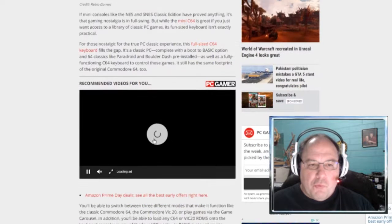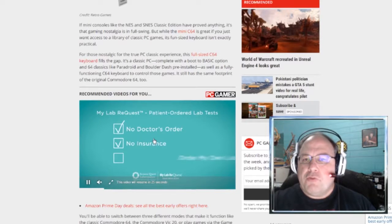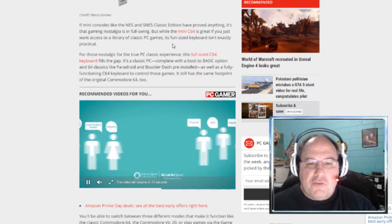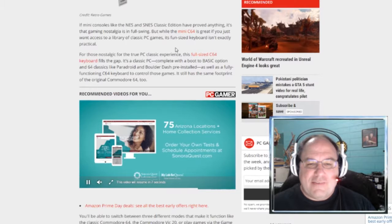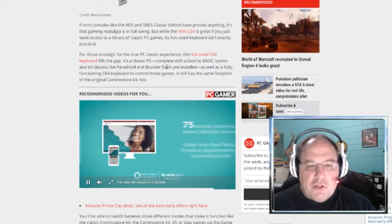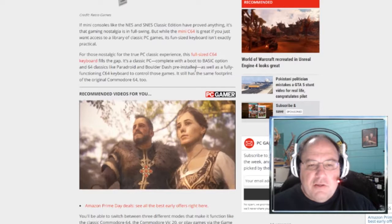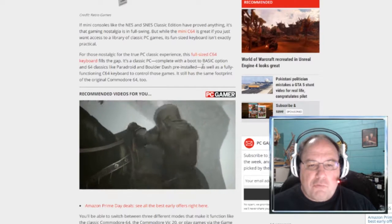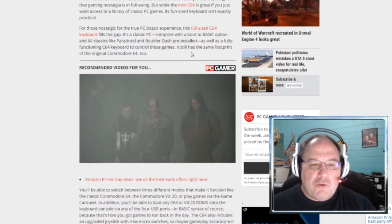I have a couple of articles on this, so we'll go over both — the links will be in the description. If mini consoles like the NES and SNES Classic Edition have proved anything, it's that gaming nostalgia is in full swing. But while the mini C64 is great if you just want access to the library of classic PC games, its fun-sized keyboard isn't exactly practical. For those nostalgic for the true PC classic experience, this full-size C64 keyboard fills the gap. It's a classic PC, complete with a boot-to-basic option and 64 classics like Paradroid and Boulder Dash pre-installed, as well as a fully functioning C64 keyboard to control those games. It still has the same footprint of the original Commodore 64.